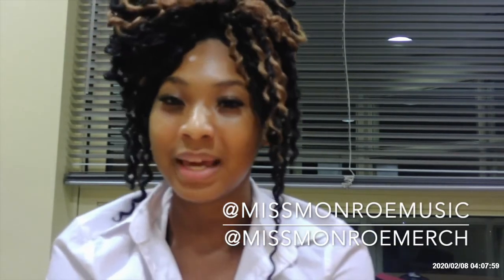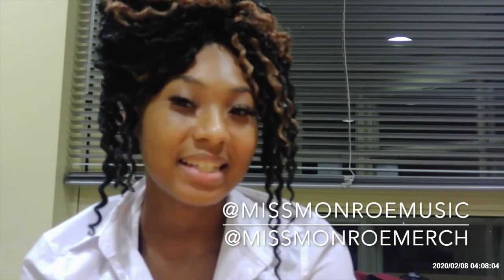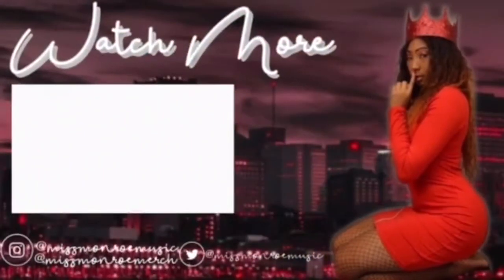I just wanted to talk to you guys and give you an update. Thank you guys for watching. Don't forget to like, comment, and subscribe. Follow me on Instagram at MissMonroeMusic — that's M-I-S-S-M-O-N-R-O-E-M-U-S-I-C. You can follow my business page at MissMonroeMerch — that's M-I-S-S-M-O-N-R-O-E-M-E-R-C-H. Thank you guys so much for watching. Bye, guys!